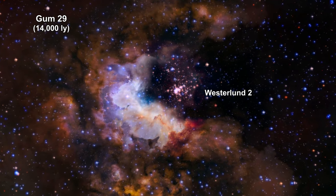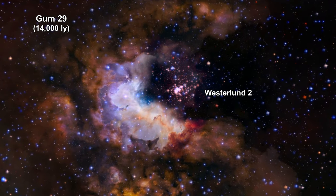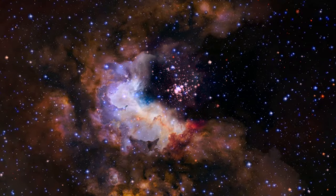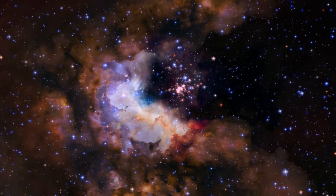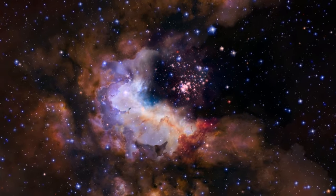Here we are zooming into the globular star cluster Westerlund 2 in the GUM-29 H2 star-forming region, 14,000 light-years away. It's only 2 million years old and contains some of the most massive, hottest young stars in the Milky Way.